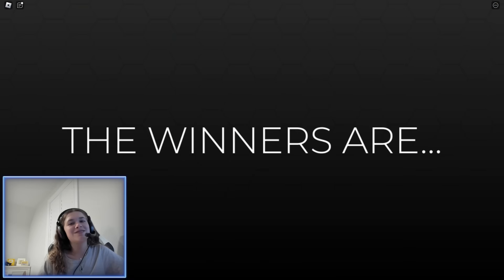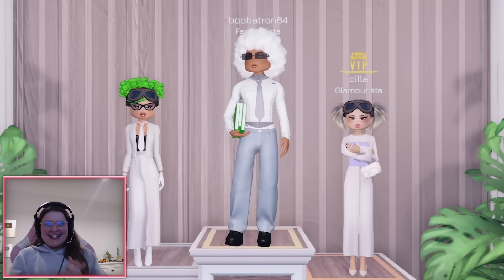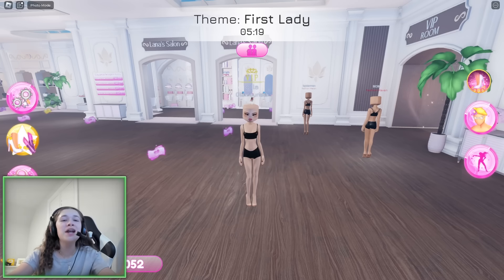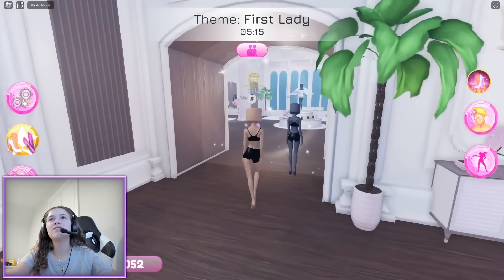I'm not even gonna get my hopes up... Second? Third?! Wait, I'm third! My outfit looks so bad — how?! Our final and last theme is first lady.